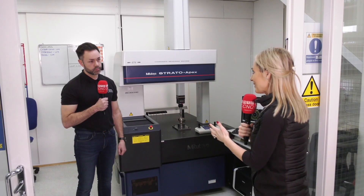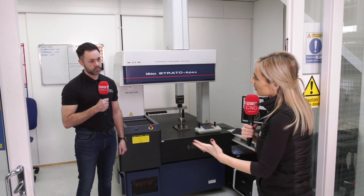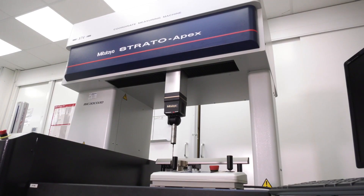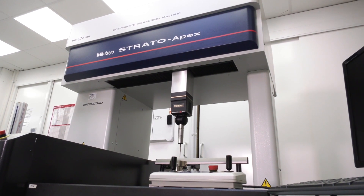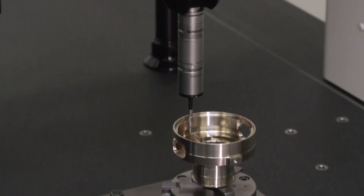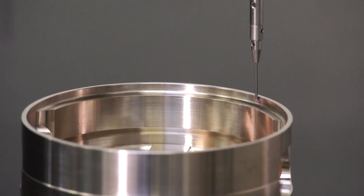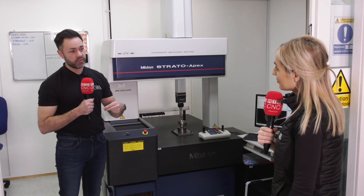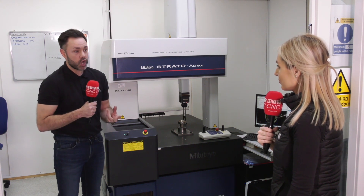I think I know the answer, but why would you recommend Mitutoyo to so many other people? Mainly for two reasons. First, the actual product — the high accuracy, reliability, and durability. This CMM can handle a whole host of forms: spherical forms, gear forms — and that goes for all the other equipment we have too. Second is their customer support and help, which they deliver consistently.